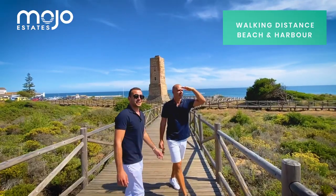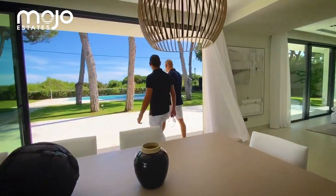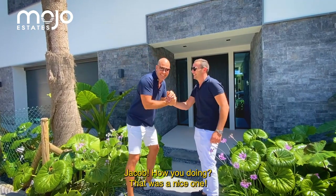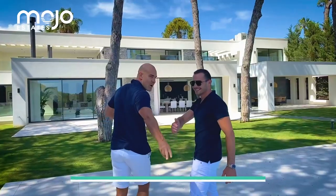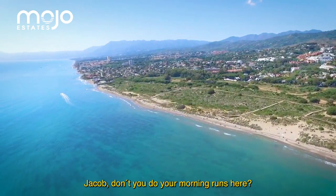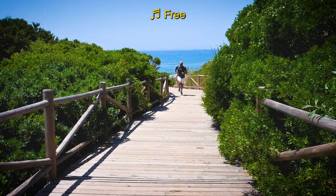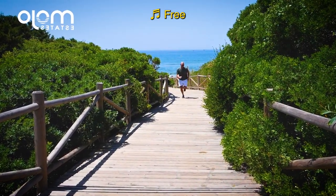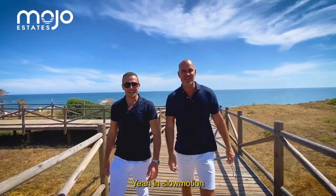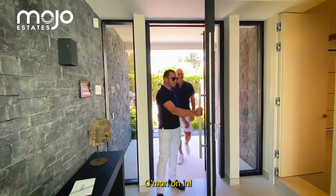Can we see the property from here? It's just over there. Check it out!